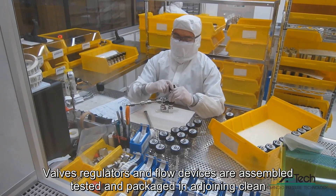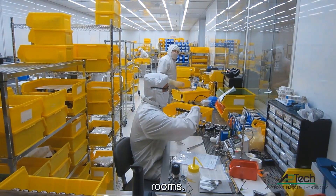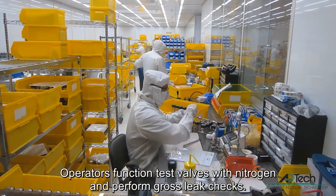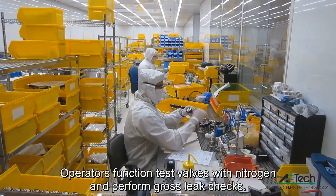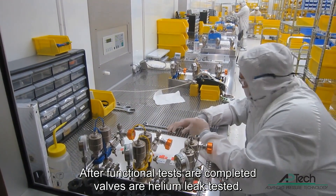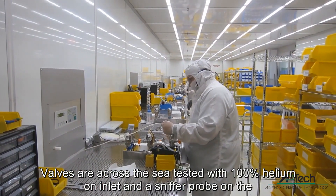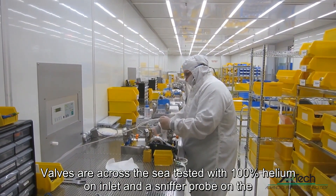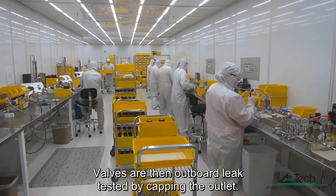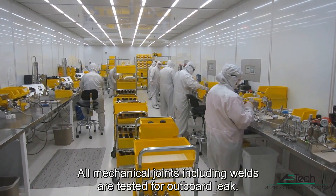Valves, regulators, and flow devices are assembled, tested, and packaged in adjoining cleanrooms. 100% of valves and regulators are tested. Operators function test valves with nitrogen and perform gross leak checks. After functional tests are completed, valves are helium leak tested. Valves are across the seat tested with 100% helium on inlet and a sniffer probe on the outlet. Valves are then outboard leak tested by capping the outlet. All mechanical joints, including welds, are tested for outboard leak.